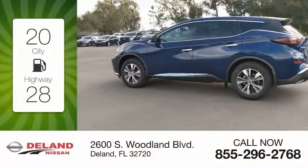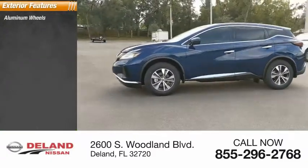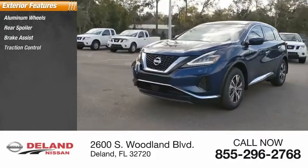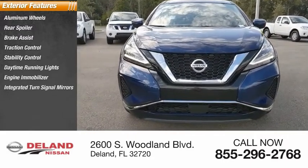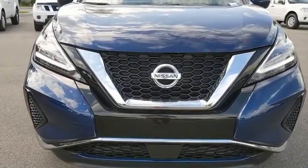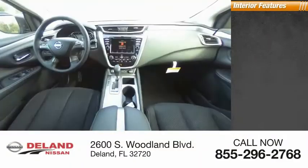Here are some of this vehicle's great options: aluminum wheels, rear spoiler, brake assist, traction control, stability control, daytime running lights, engine immobilizer, integrated turn signal mirrors, tire pressure monitor, and all-season front tires.